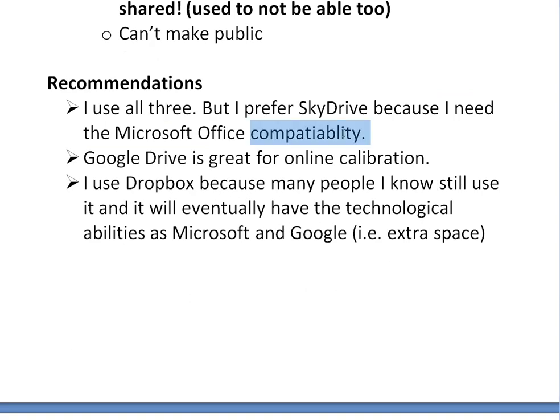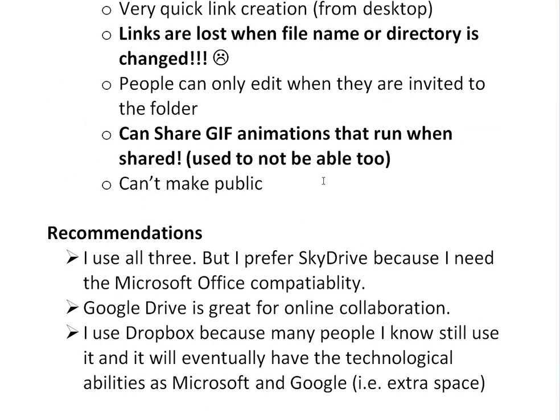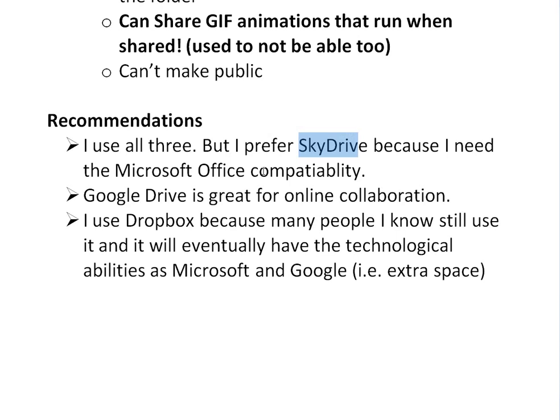Finally, my recommendations: I use all three, but I prefer SkyDrive and I'm probably going to buy their yearly plan because it's cheaper and I need the Microsoft Office compatibility — especially Microsoft OneNote. Google Drive is also great for online collaboration; I use it for projects or random stuff I want to work on with friends. I also use Dropbox because many people I know still use it, and it will eventually have the same technological capabilities as Microsoft and Google. My ranking is SkyDrive first, then Google Drive, then Dropbox.